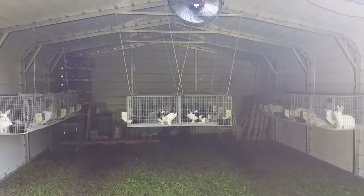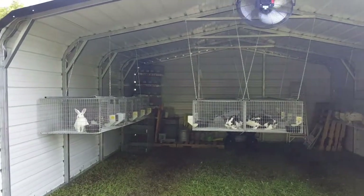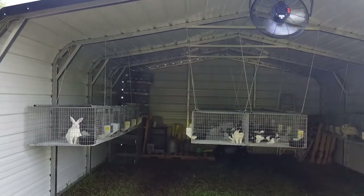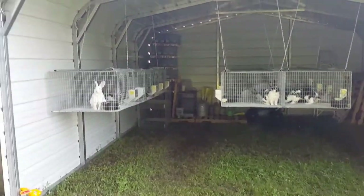Hey everybody, welcome to Aytown Rabbit Tree. This isn't my barn, okay — we've moved to the backyard into the new barn. We have some things we need to do, but everybody's moved, so let's do a walkthrough.